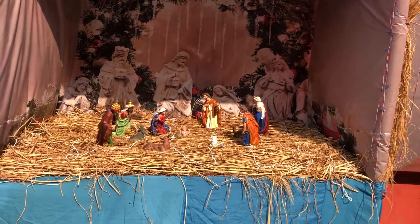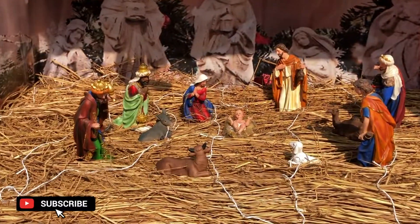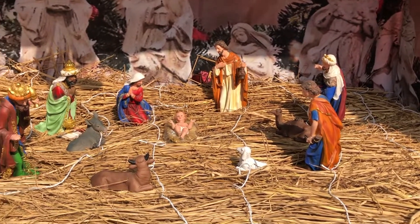The decoration that has been made in this house — the decoration of the birth of Jesus and all has been made. This is looking so beautiful.